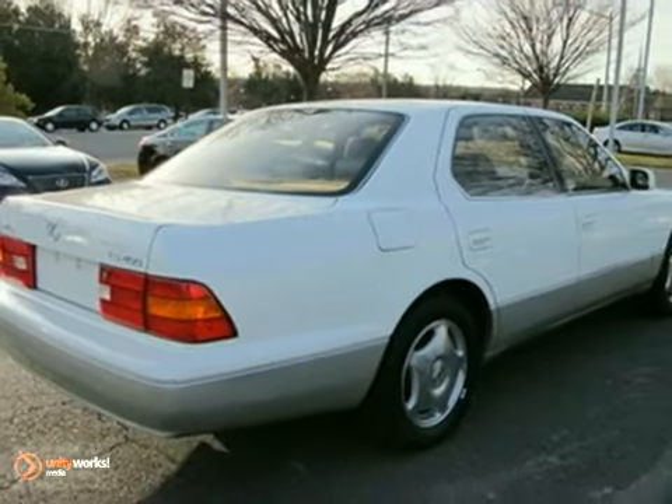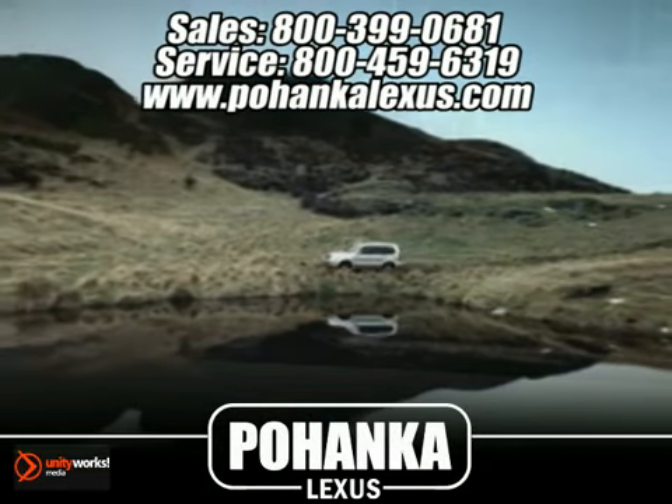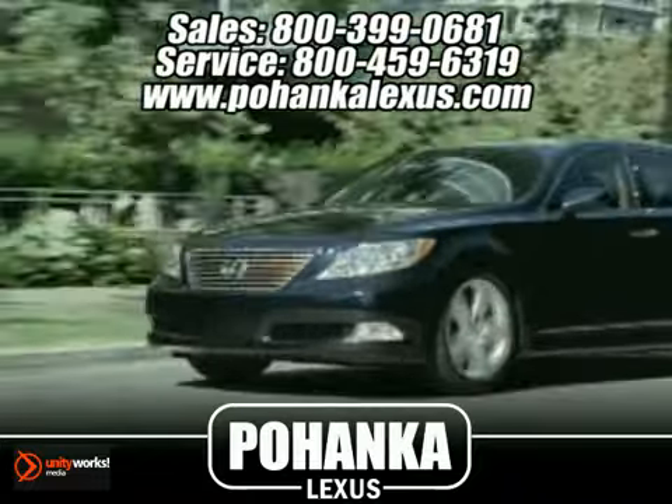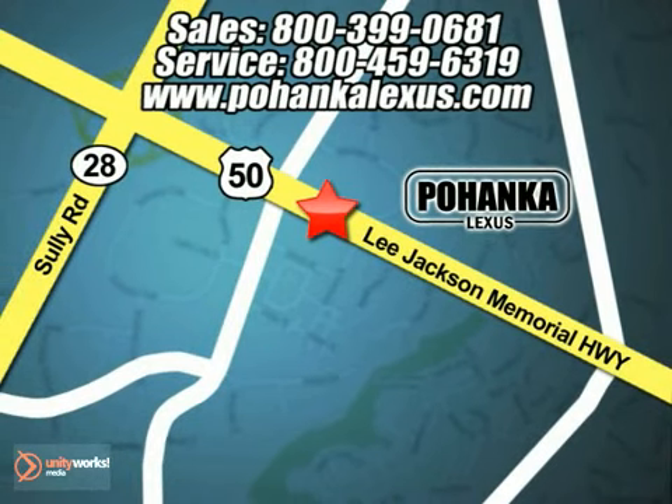Come on out and take a look. Great service, great selection, and low prices. That's why Pohanka Lexus of Chantilly is a great place to buy a car. Conveniently located at 13909 Lee Jackson Memorial Highway in Chantilly.